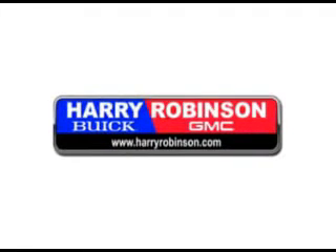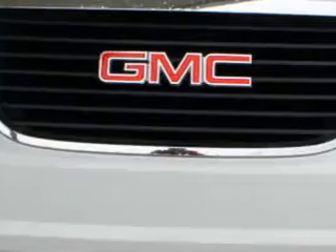Thank you for visiting us at harryrobinson.com. We can't wait to help you find your next vehicle. At Harry Robinson Buick GMC, we know you're not just looking out for you — you need a vehicle for your entire family.